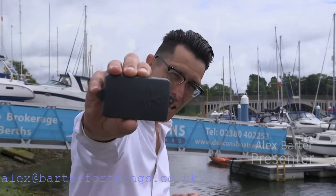Today we're at the historic Hamble and we're going to crack boat theft through the Internet of Things.